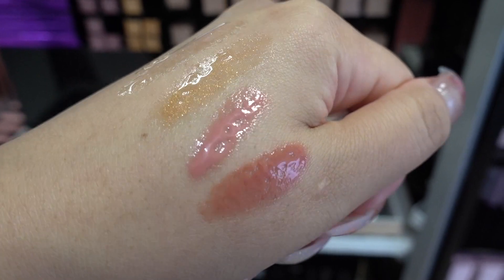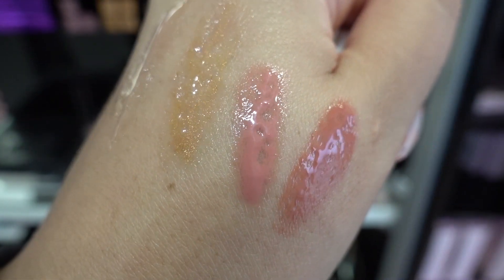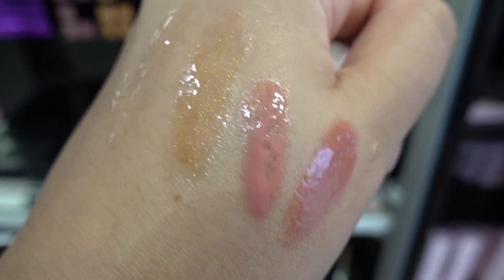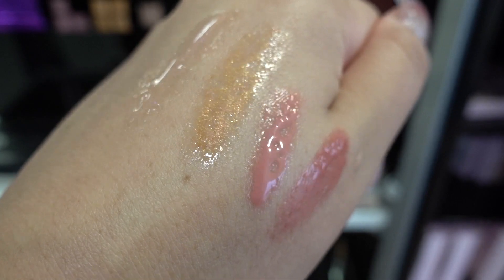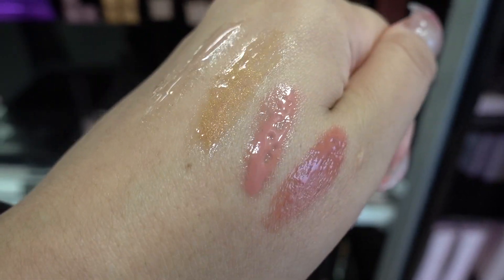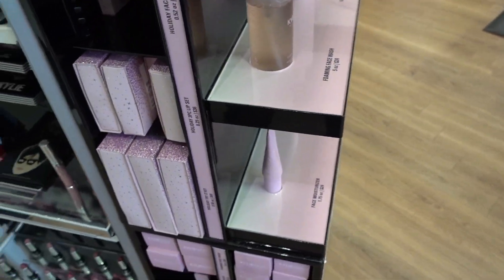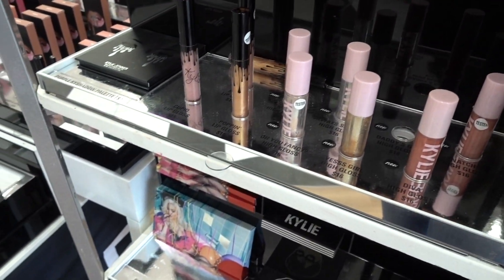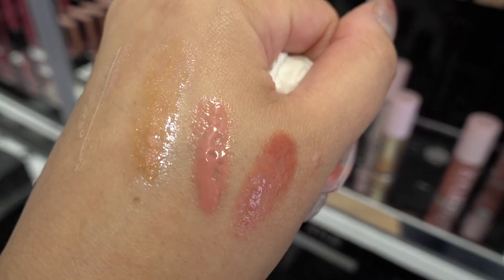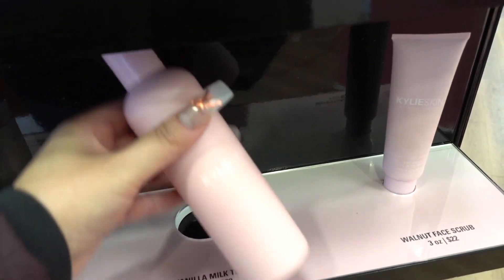I want to feel this Kylie skin stuff. Here are the swatches of the high gloss, but why are these two separating like that? They're all kind of doing it. I put on that moisturizer beforehand and I'm wondering if that has something to do with it, but that's really weird to me. So I just tried the vanilla milk toner too.